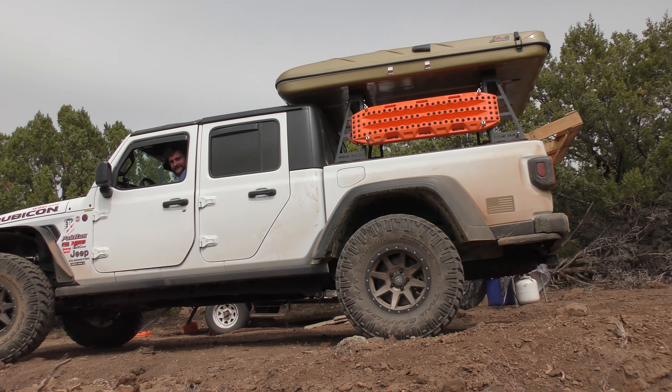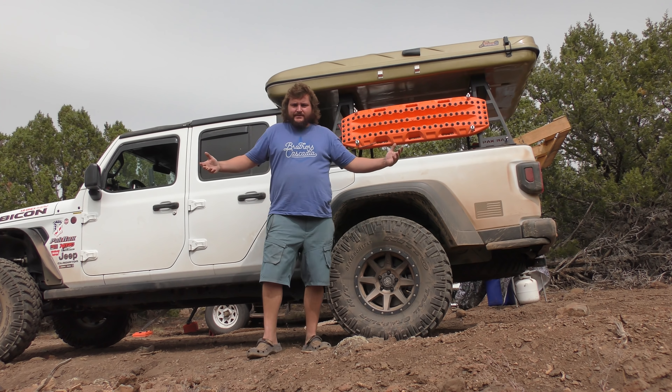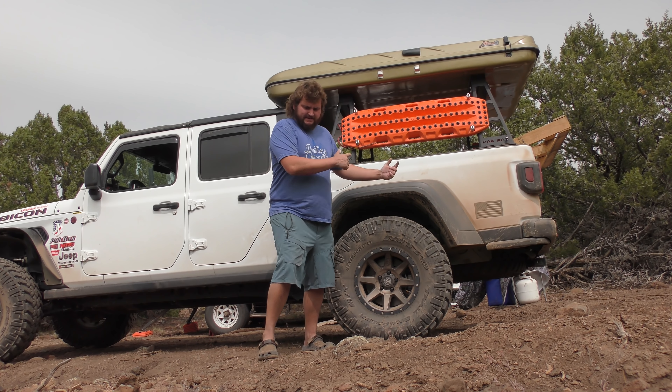Oh hey, you guys are here! You might be wondering where the heck we are — we left our trailer and drove up here. My trailer has actually been right here for months now, because this is my family's new off-grid property.